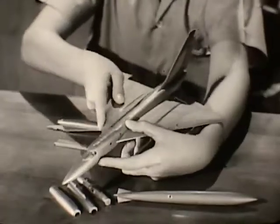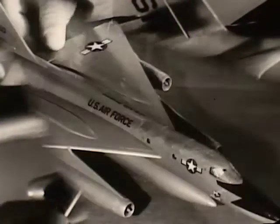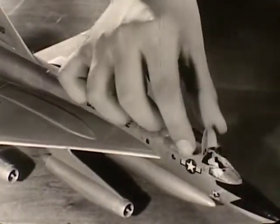The parts snap together for a perfect fit. No gluing needed. What's more, the landing gear retracts, the ailerons move, even the escape hatches open.